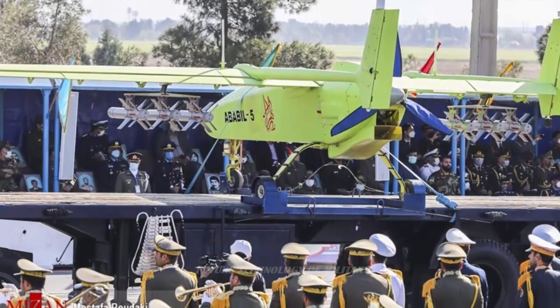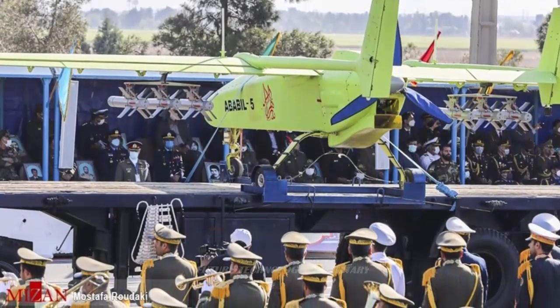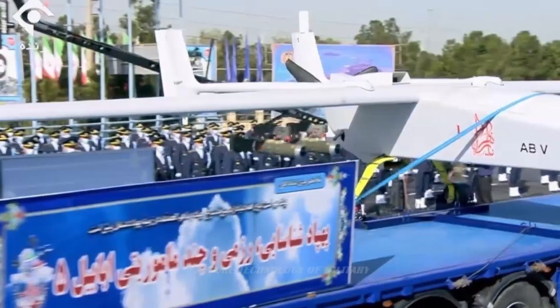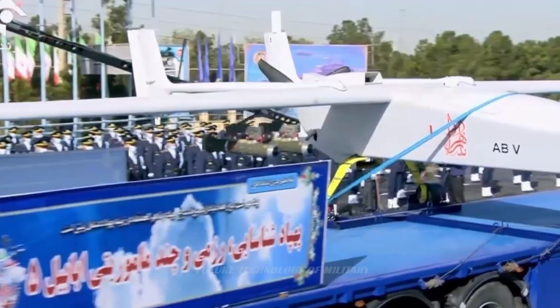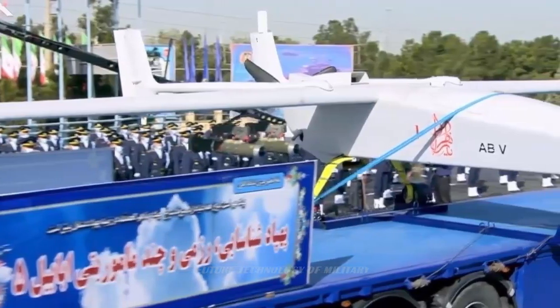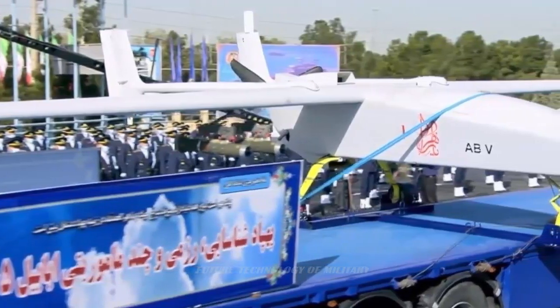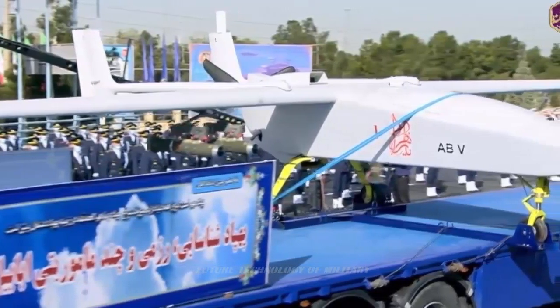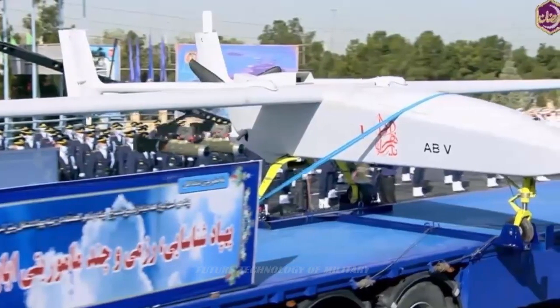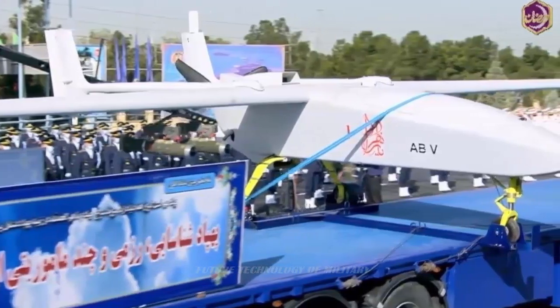The name of Ababil V, about which there was no official news before, attracted experts and domestic and foreign media. This drone, which was seen for the first time, is an overview of a drone with reconnaissance and attack capabilities, which, compared to many of the well-known Iranian drones, represents a series of important and effective upgrades.